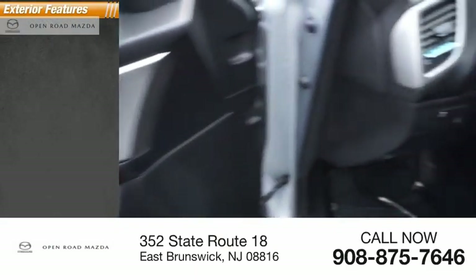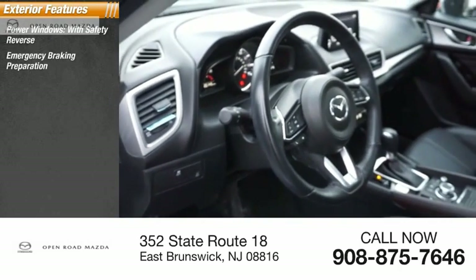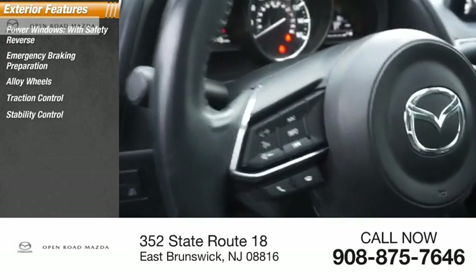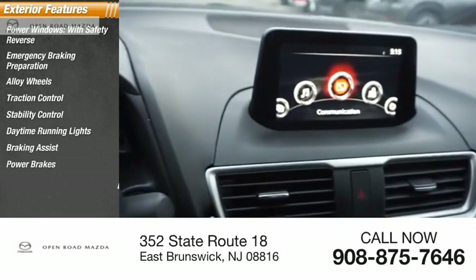Here are some of this vehicle's great options: power windows with safety reverse, emergency braking preparation, alloy wheels, traction control, stability control, daytime running lights, braking assist, power brakes, and power sunroof.